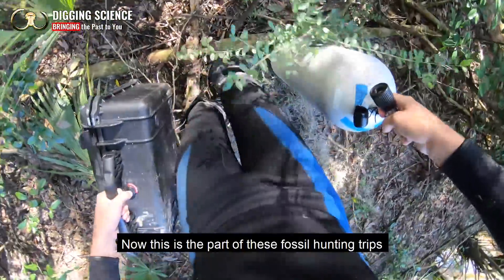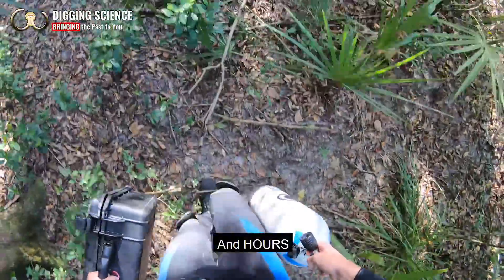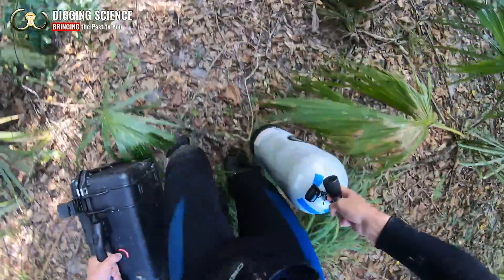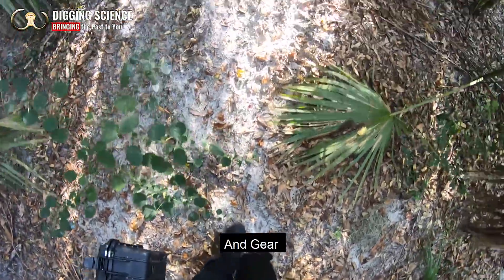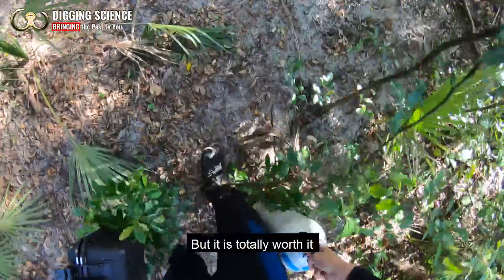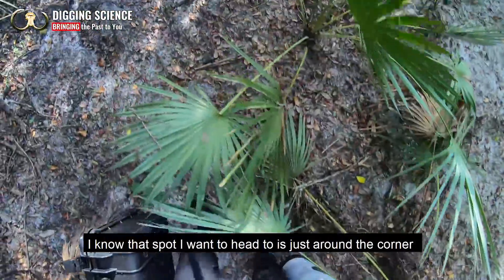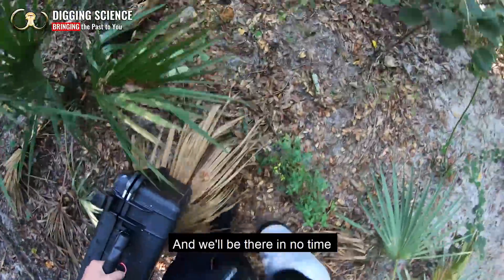Now this is the part of these fossil hunting trips that you guys rarely get to see — hours and hours of just hiking through the woods with tanks and gear and just being generally tired. But it is totally worth it to go find some fossils. I know that spot I want to head to is just around the corner and we'll be there in no time.